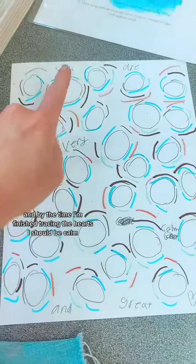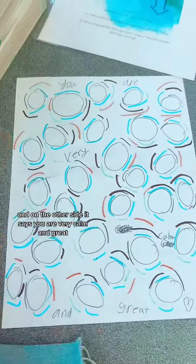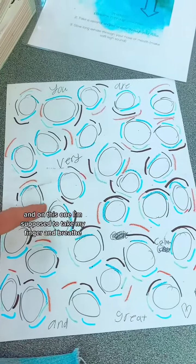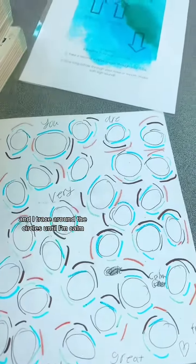And on the other side it says 'you are very calm and great.' On this one I'm supposed to take my finger and breathe while I trace around all the circles, and I trace around the circles until I'm calm.